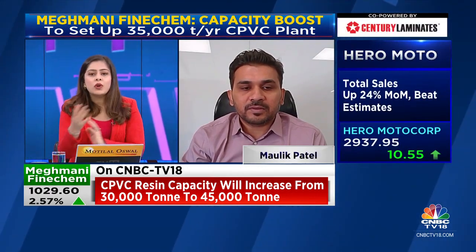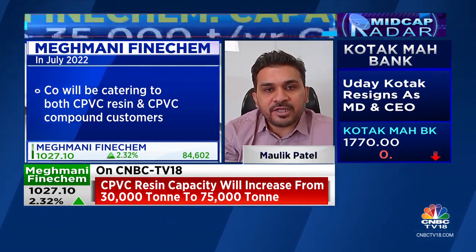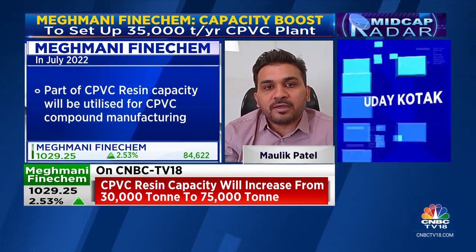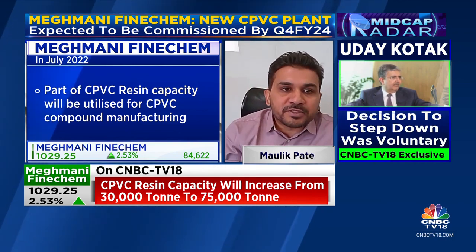Are you already in talks with CPVC compound customers? Which industries will you cater to? Since you've taken this decision for forward integration, you must have seen enough demand — CPVC is usually imported. India's total capacity last financial year was around 250,000 tons per annum for CPVC resin and compound combined, of which around 80,000 tons is sold as compound. The total market is growing around 15% per annum because most plumbing applications are converting from UPVC to CPVC in India.